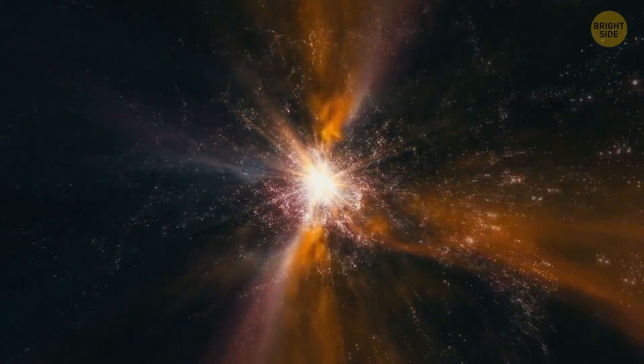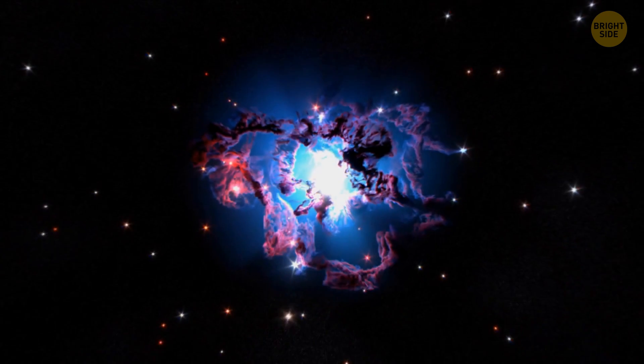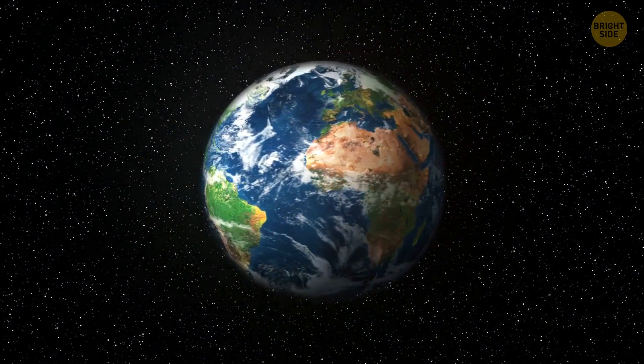Another unusual giant structure in the universe is the Huge Large Quasar Group. It's about 4 billion light-years across — so it takes a photon of light almost as long as our planet has existed just to get from one side of the structure to the other.